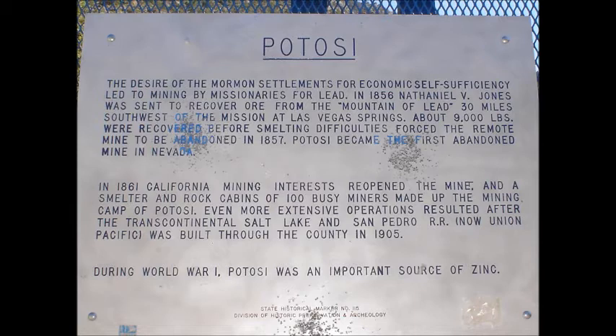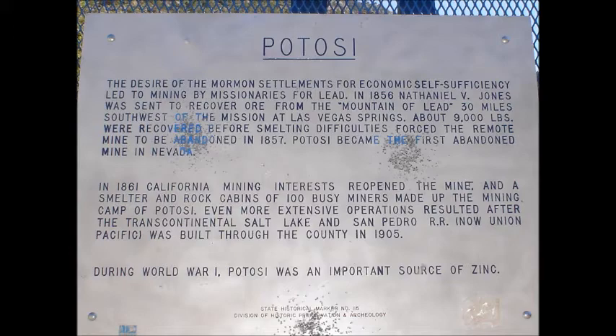In 1861, California mining interests reopened the mine, and a smelter and rock cabins of 100 busy miners made up the mining camp of Potassi. Even more extensive operations resulted after the transcontinental Salt Lake and San Pedro Railroad, now Union Pacific, was built through the county in 1905. During World War I, Potassi was an important source of zinc. Nevada State Historical Marker No. 115.